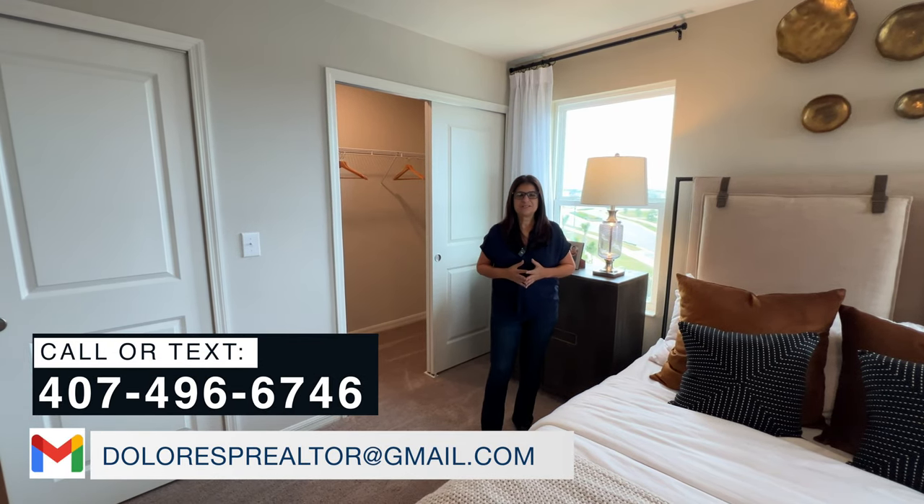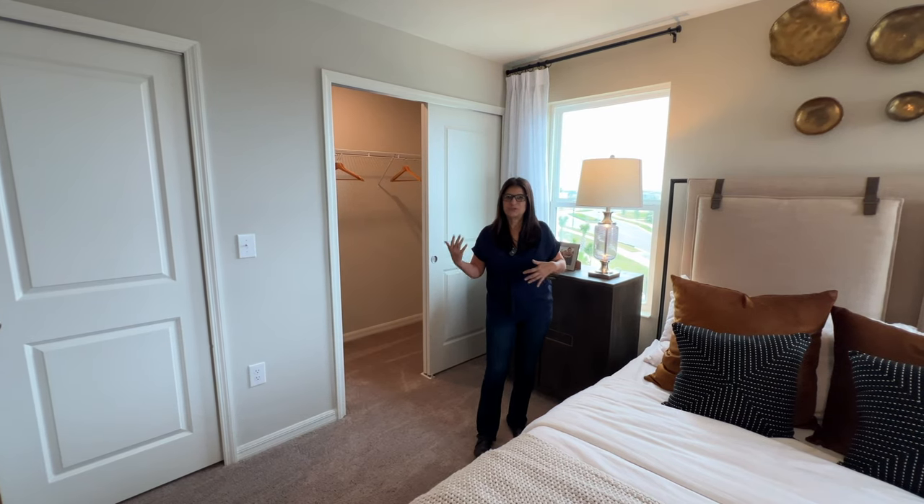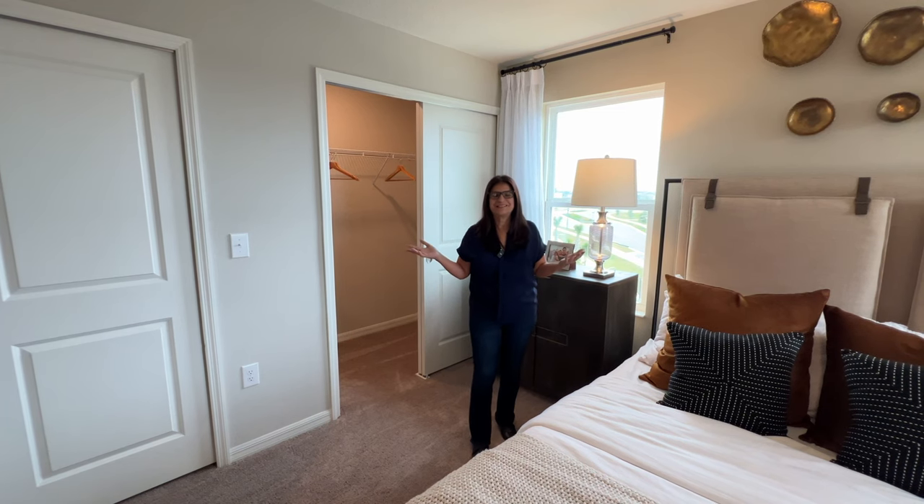Okay everyone, this concludes the tour of this home. I hope you enjoyed it — if you have any questions, feel free to give me a call, text me, or email me. I have a lot of tours going on in my channel so I'll leave a link here so you can follow along. I'll see everyone on the next video!